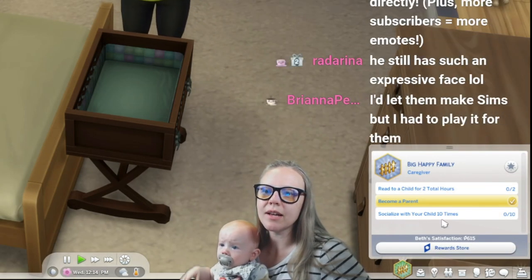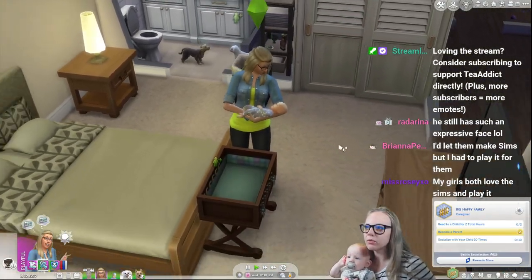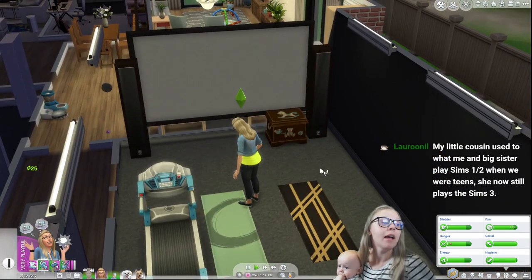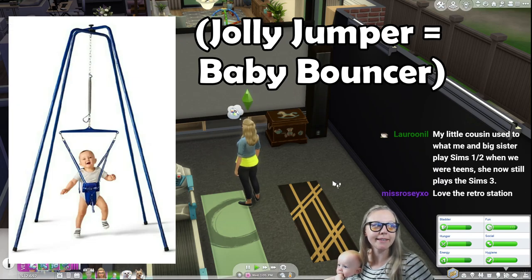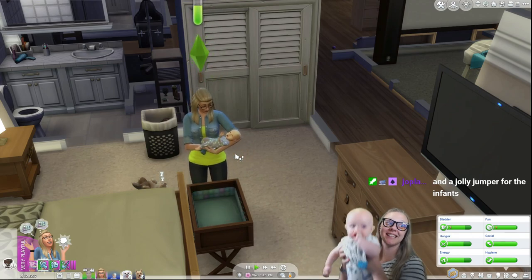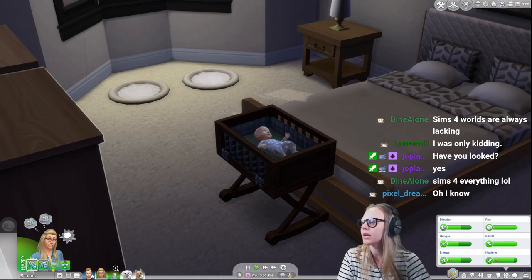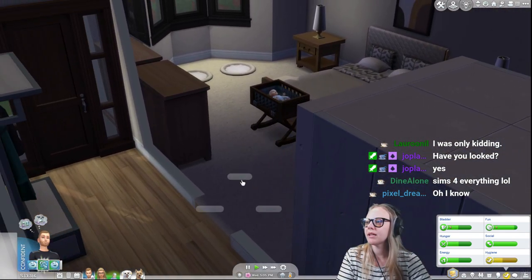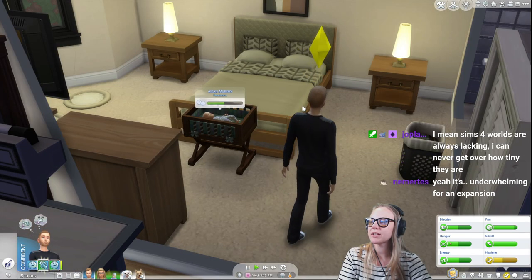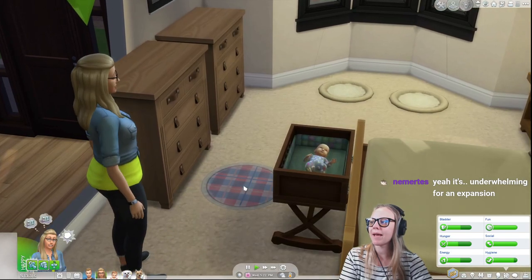Why does it say socialize with your child ten times but socializing with the baby doesn't count? Do they have to be an actual child? That seems like an oversight. There's the home theater room - your jolly jumper sits over here. They don't have jolly jumpers in the Sims, which is kind of sad. Play Match should have been for the newborns; jolly jumper for the infants. Okay, Paul's home and brought 624 Simoleons - great job. Now we're going to age up the baby.